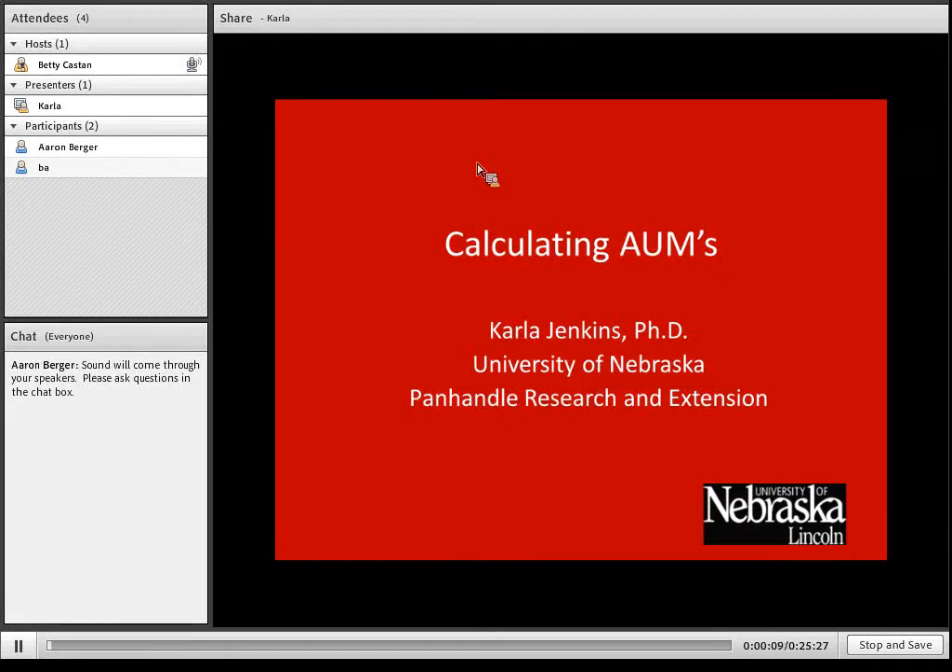I'd like to welcome you this afternoon to our Beef and Forage Focus webinar. These are webinars that are held on the first and third Tuesdays of the month. Today, Dr. Carla Jenkins, who's at the Panhandle Research and Extension Center, is with us talking about what an animal unit month is and its use in pasture and range management.